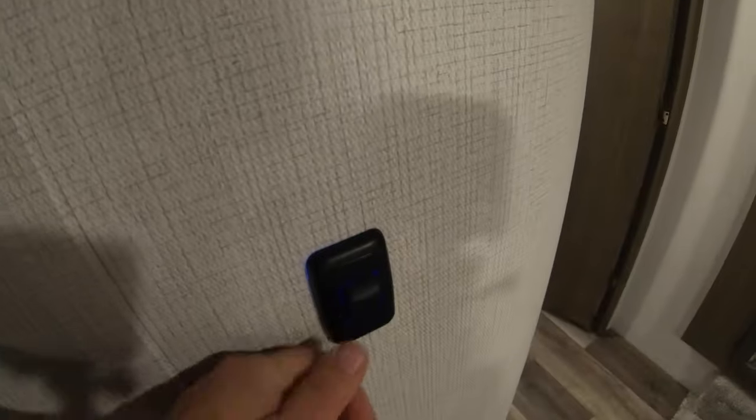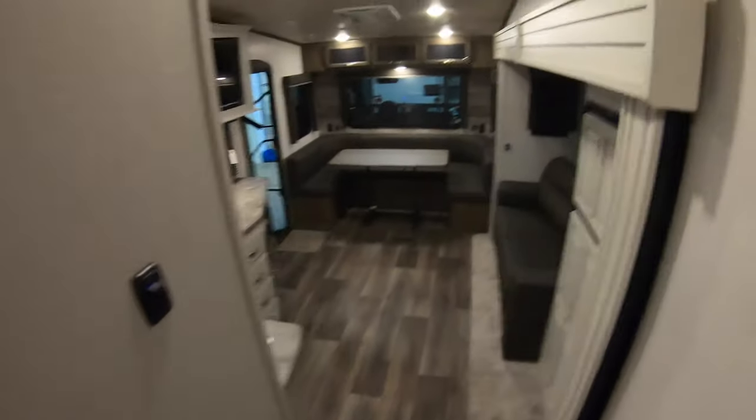There's a mount for your TV and all your TV connections up here, plus your light switch to hit your bedroom lights. We'll take one more quick walk-through this unit.